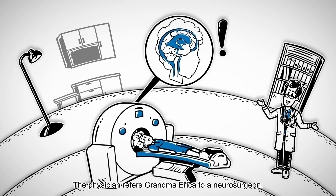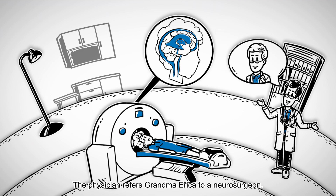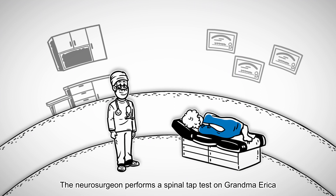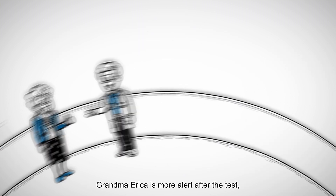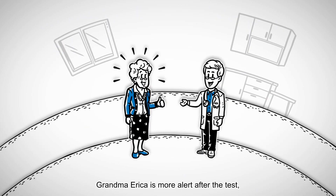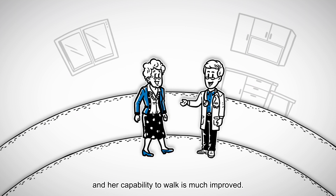The physician refers Grandma Erica to a neurosurgeon. The neurosurgeon performs a spinal tap test on Grandma Erica and temporarily lowers the pressure on her brain. Grandma Erica is more alert after the test, and her capability to walk is much improved.